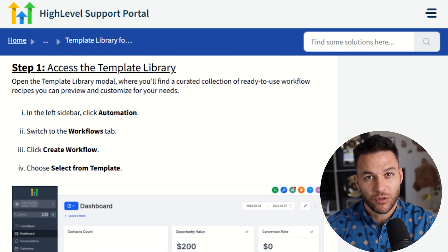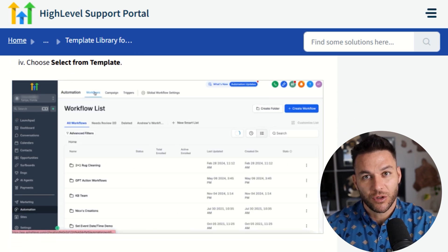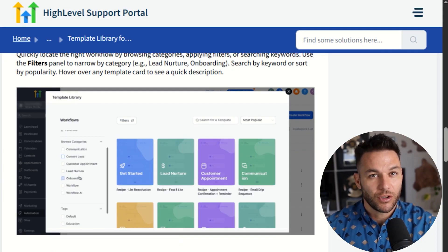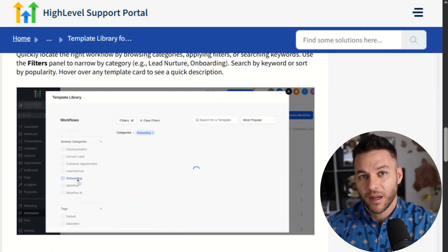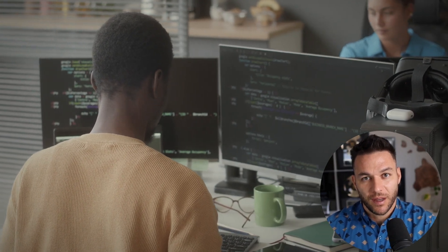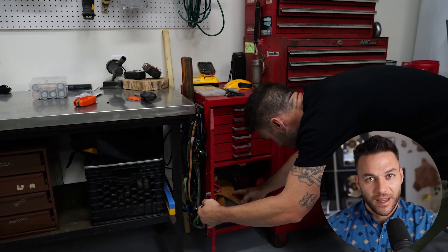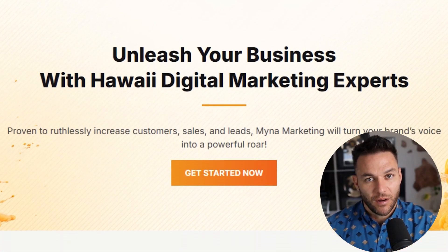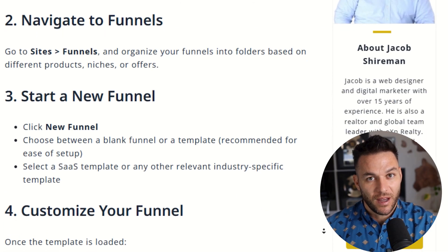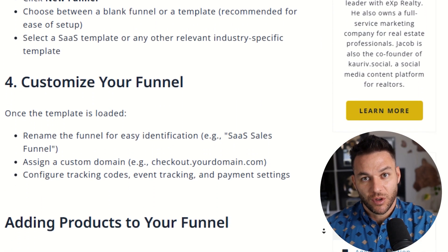Here's the bottom line: building a funnel in High Level is not complicated — the platform does most of the heavy lifting. But you've got to approach it strategically: know your goal, understand your audience, use proven templates, set up smart automation, monitor your data, and optimize based on results. Do these things consistently and you'll have a lead conversion machine that prints money for your business. This is exactly how I went from working as a mechanic to running a successful online business — tools like High Level leveled the playing field. You don't need a huge budget or a technical degree; you just need the right system and the willingness to learn and execute.